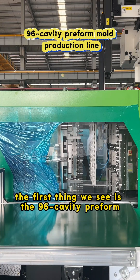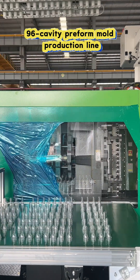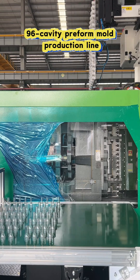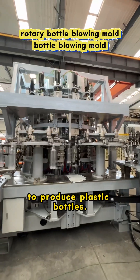The first thing we see is the 96 Cavalry Performall production line producing preforms. The preforms travel through the conveyor belt into the rotary bottle blowing machine to produce plastic bottles.